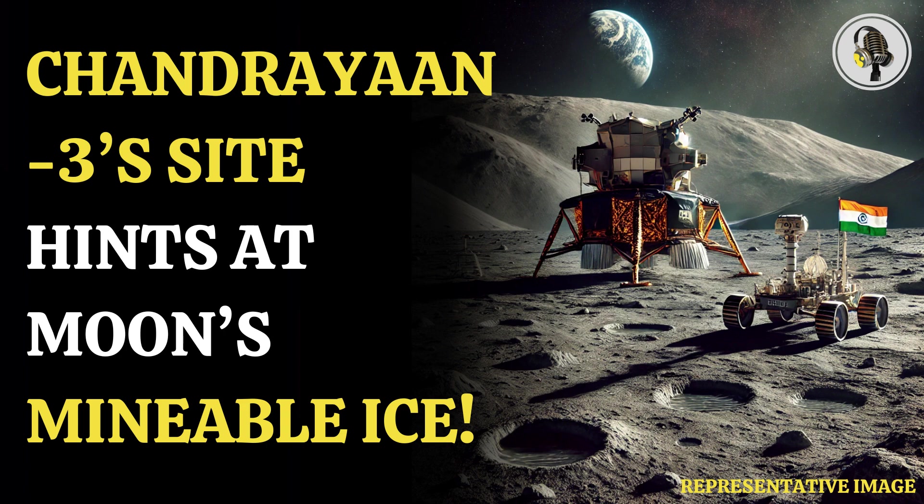The latest finding can prove to be a boon for programs like Artemis, aiming to send humans back to the moon in the next few years. NASA and other space agencies need to devise methods to find ice and harness it to make water.